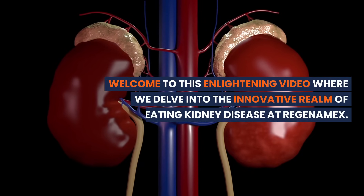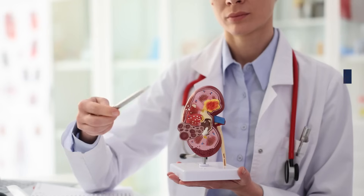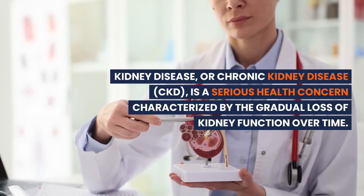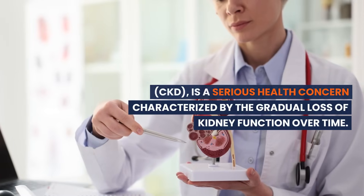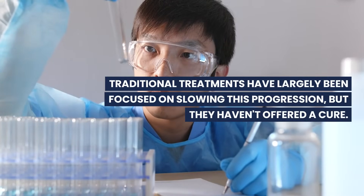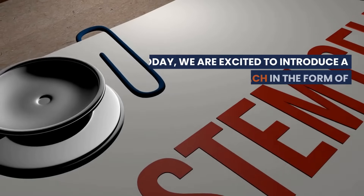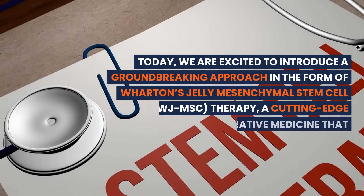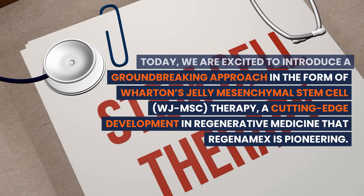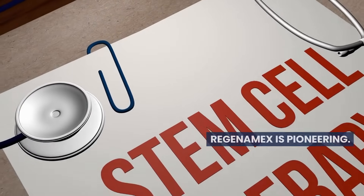Welcome to this enlightening video where we delve into the innovative realm of treating kidney disease at Regenamex. Kidney disease, or chronic kidney disease (CKD), is a serious health concern characterized by the gradual loss of kidney function over time. Traditional treatments have largely been focused on slowing this progression, but they haven't offered a cure. Today, we are excited to introduce a groundbreaking approach in the form of Wharton's jelly mesenchymal stem cell (WJMSC) therapy, a cutting-edge development in regenerative medicine that Regenamex is pioneering.